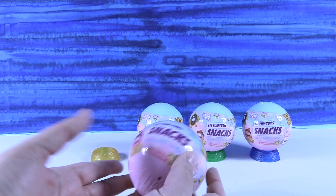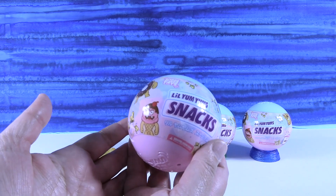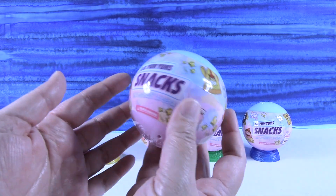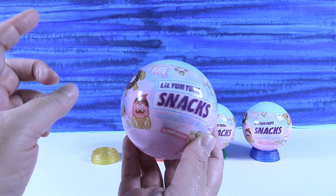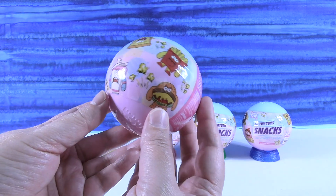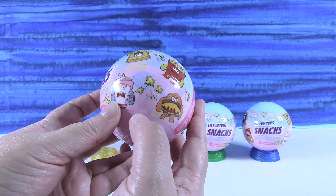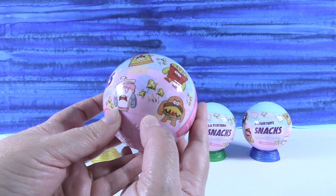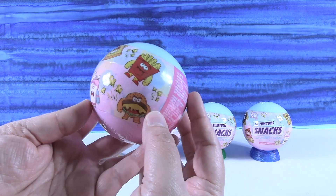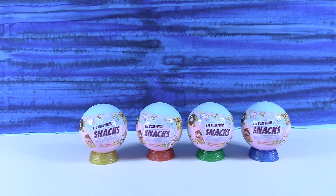We only have four of these to open today because we were only able to find four at the store. We hope to find more because they look awesome. These are gonna be Little Yum-Yums snack figures, and they kind of remind me of a mix of Funko Paka-Paka and Grocery Gang, so it's like a mix between the two.